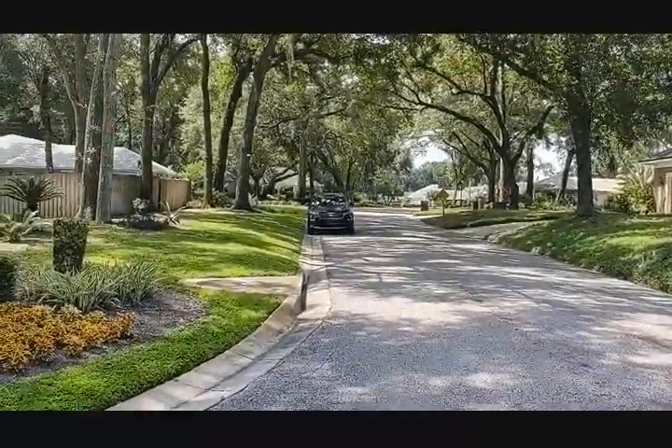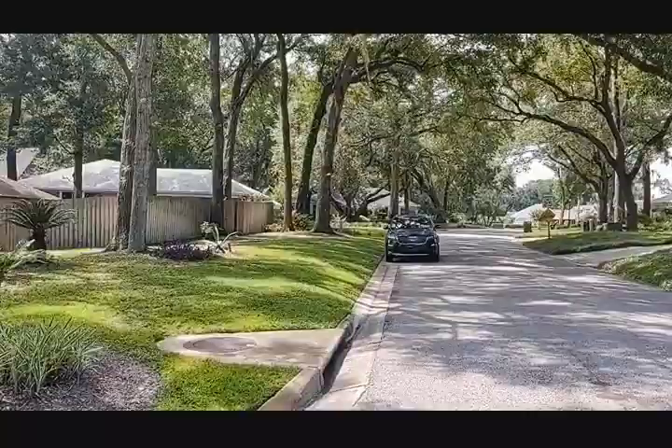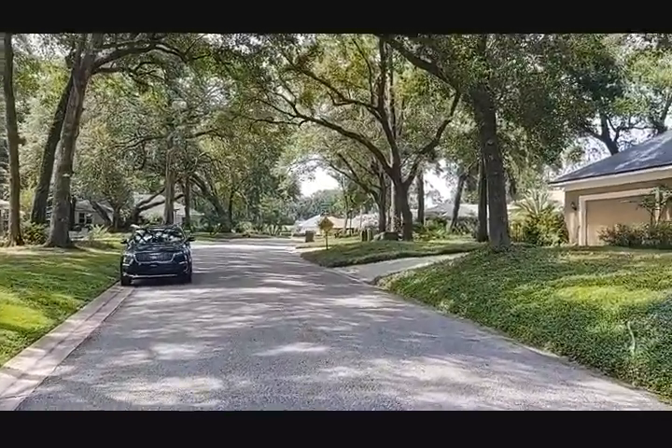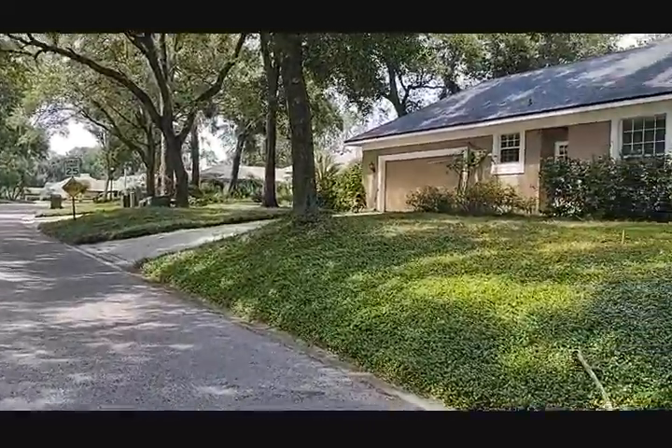If you've been thinking about buying a property out here in Errol Estates, call me. I'm obviously committed to the area, and I've been selling homes out here every day, full-time, day in, day out for 30 years this year.